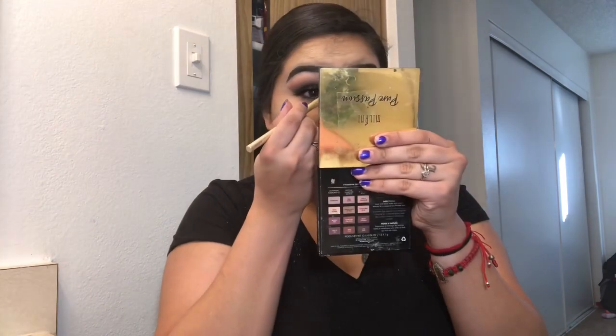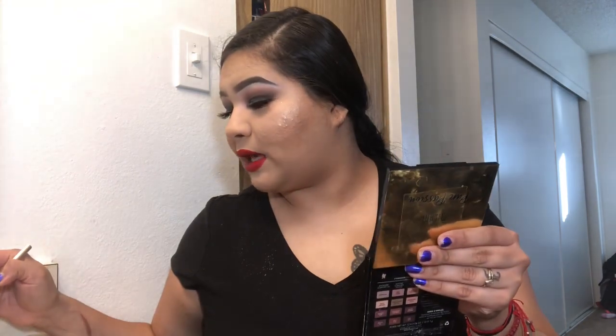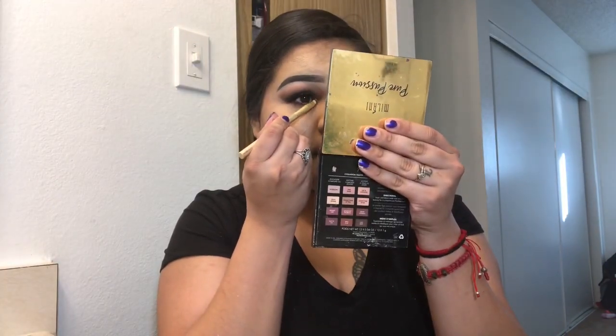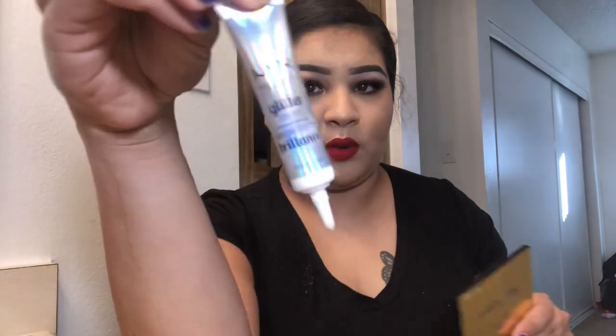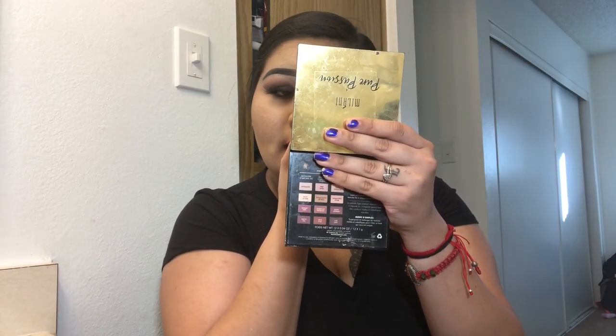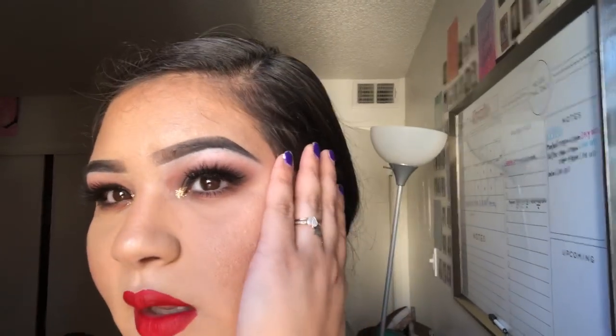I'm going to grab this Sonia Kashuk brush because I want to add a little something to my eyes — they feel too plain. I'm putting it on the inner corner and picking up some ELF gold glitter. My camera doesn't want to focus but I want to place the glitter there just so my eyes have a little something extra. I'm using the NYX glitter primer on the other eye as well, then picking up the ELF glitter. This is the final look — I moved to my sister's room because her lighting is better.